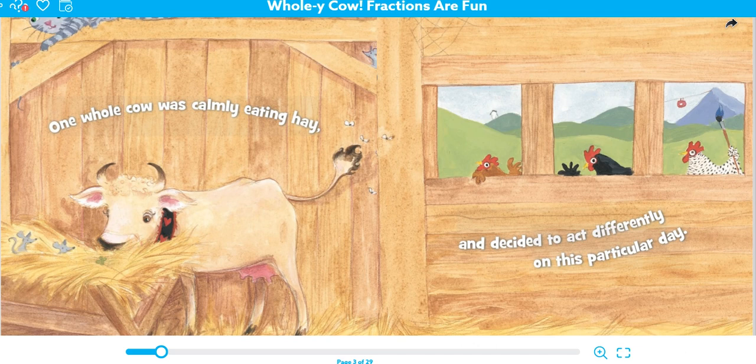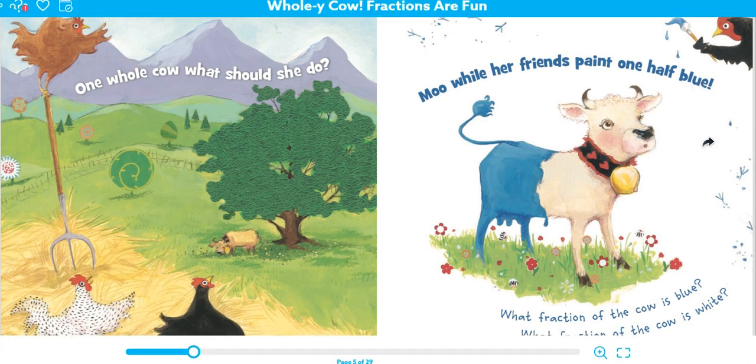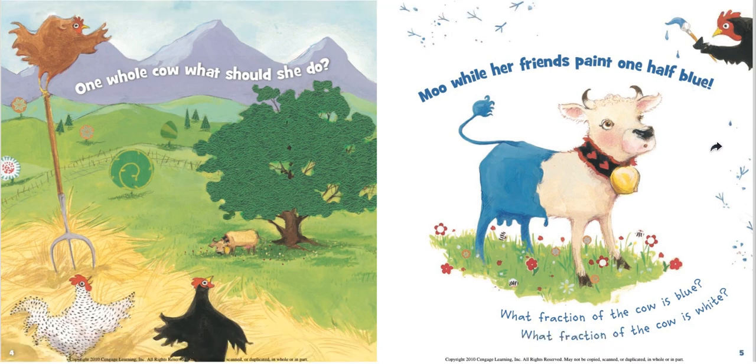One whole cow was calmly eating hay and decided to act differently on this particular day. One whole cow — what should she do? Moo while her friends paint one half blue. What fraction of the cow is blue and what fraction of the cow is white? One half of the cow is blue and one half is white.